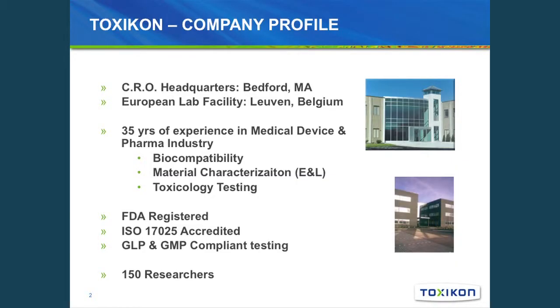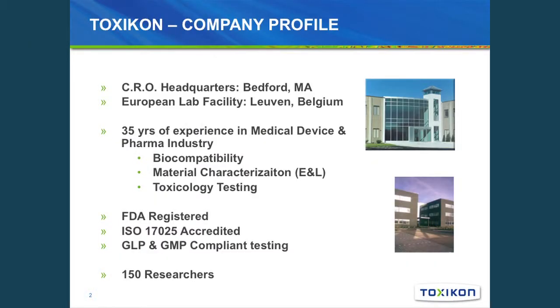ToxCon is a contract testing lab headquartered in Bedford, Massachusetts, with another laboratory in Leuven, Belgium. For the last 35 years we've been supporting the medical device and pharmaceutical industry with safety testing. We are FDA registered and ISO 17025 accredited, doing GLP testing and GMP compliant level testing in support of regulatory submissions or quality validations, and we have about 150 researchers.